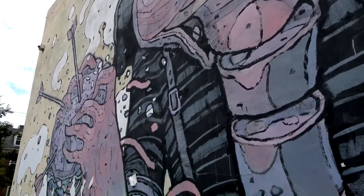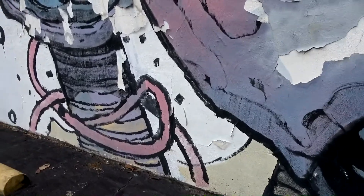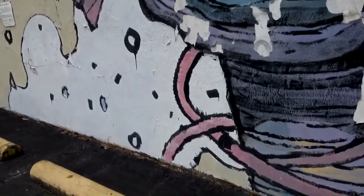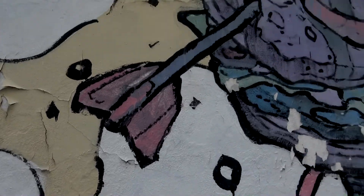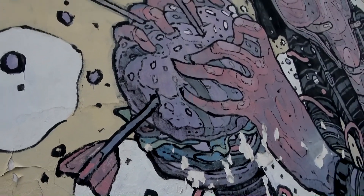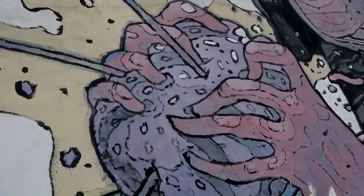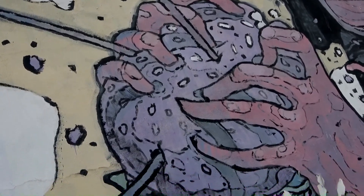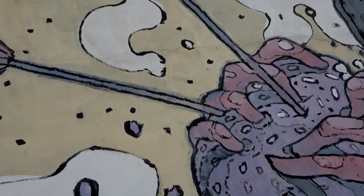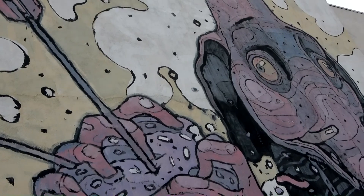I've been driving around today and seeing a lot of these cool murals. There's one directly across the street, so I'm going to walk over there and film that one as well. This one looks like an elephant almost crocheting with arrows or something — it's very surreal, almost nightmarish.